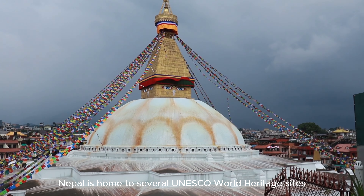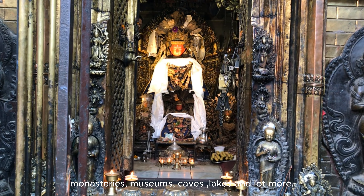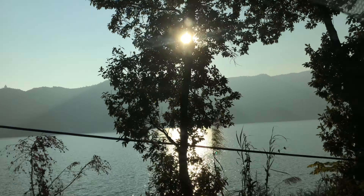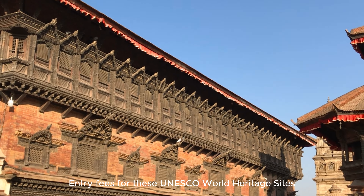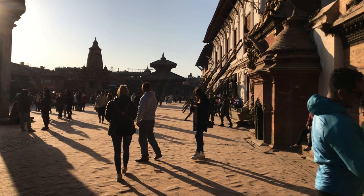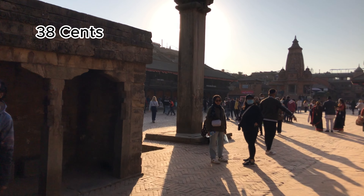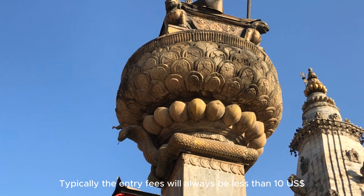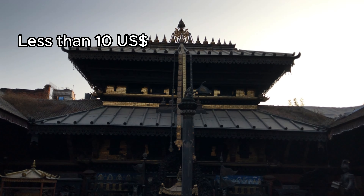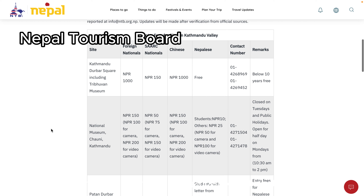Nepal is home to several UNESCO World Heritage Sites, and visiting them is a must. There are temples, monasteries, museums, caves, lakes, and much more. Entry fees for UNESCO World Heritage Sites typically range from US $3 to US $10 per site, while entry fees for temples and monasteries typically start from 38 cents. Entry fees are always less than US $10, and even lesser for tourists from the South Asian region. You can get information about entry fees from the official website of the Nepal Tourism Board.